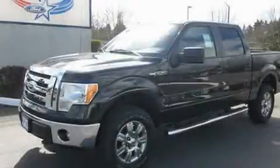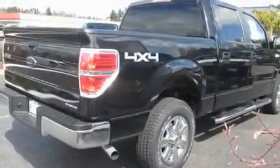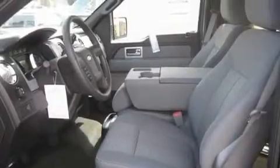This is a brand-new 2011 Ford F-150. It has the power to move what you need and the look, too. It has a 5.0-liter eight-cylinder engine, an automatic transmission, and four-wheel drive.